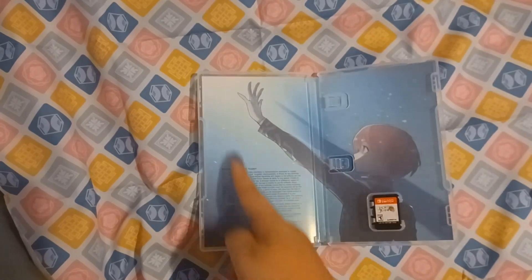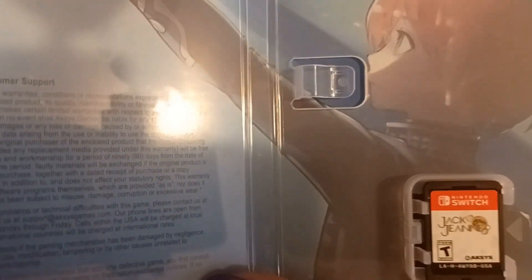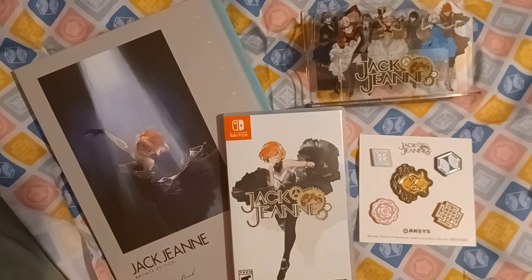On the inside of the case we have this beautiful picture of Kisa reaching up into the light, and the game card itself has the logo on it. It's a pretty straightforward, minimalistic game card — not much to talk about — but everything about this game looks beautiful, and that brings our unboxing for today to a close.